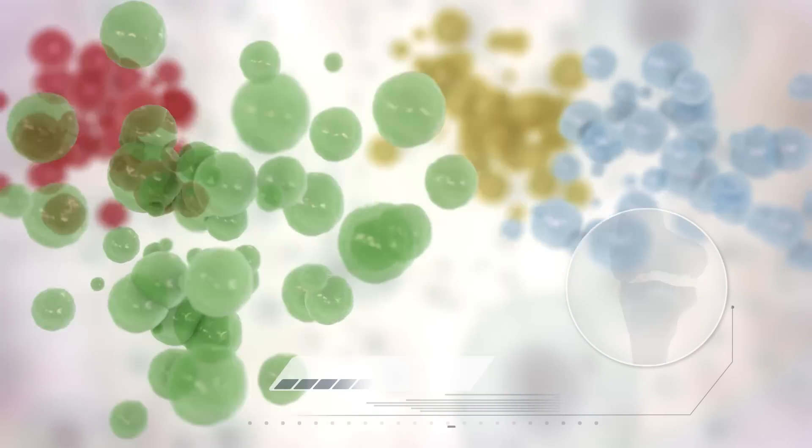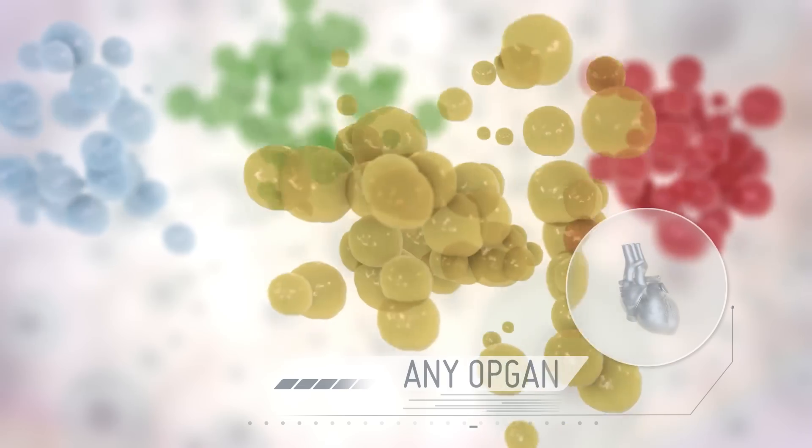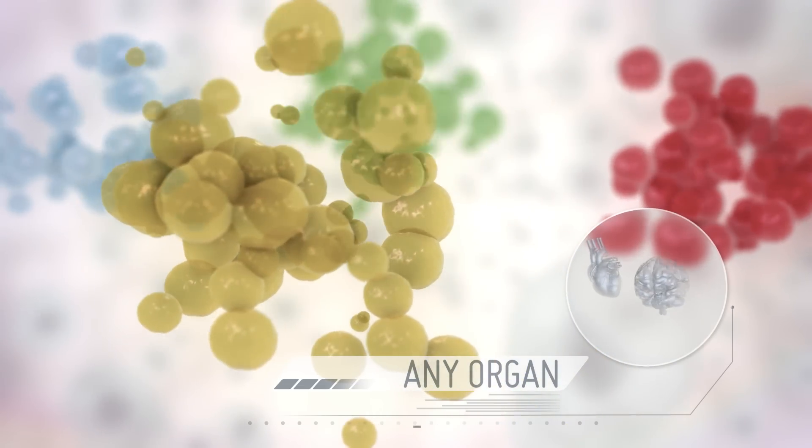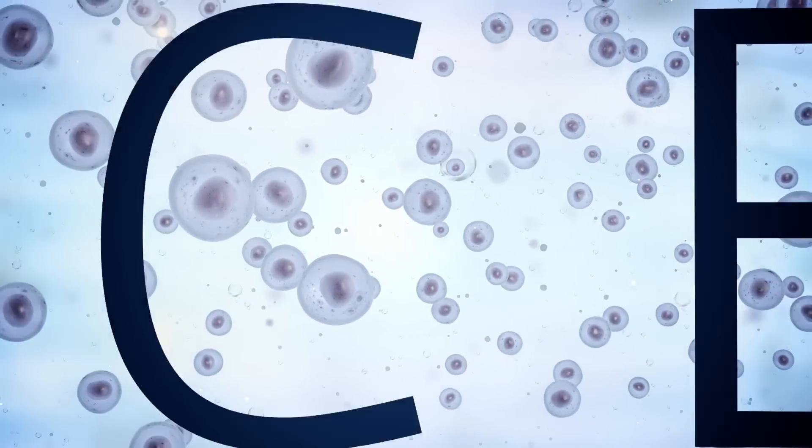And this is just the start. Our technology has been developed to allow people at any stage of life to store these incredible cells, giving you the opportunity to replace damaged cells with your very own healthy cells.